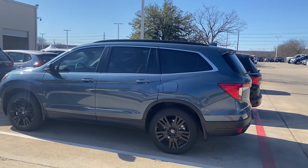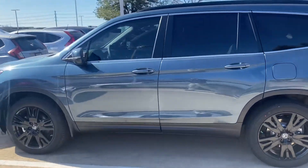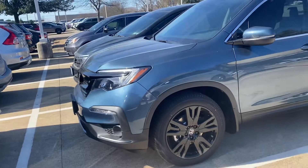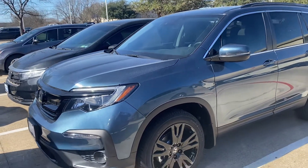Good morning, Beth. It's Brad Ploche coming from Howdy Honda. Got your email looking for a Pilot Special Edition. I believe the stock number was the Modern Steel — this is not the one. This is the Steel Sapphire.